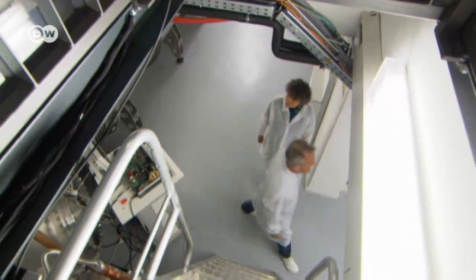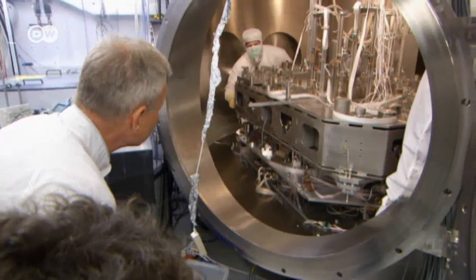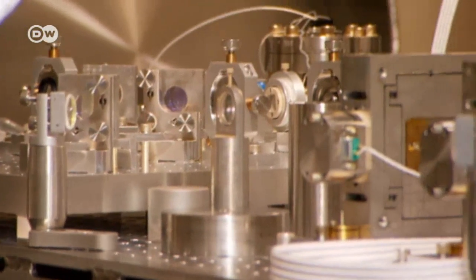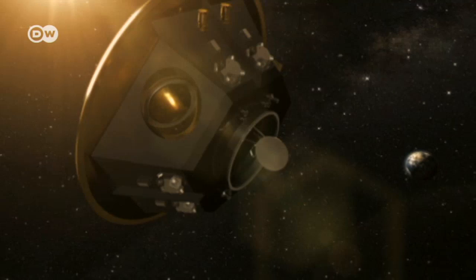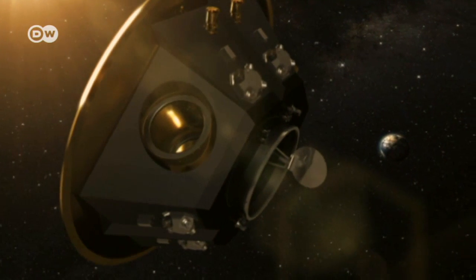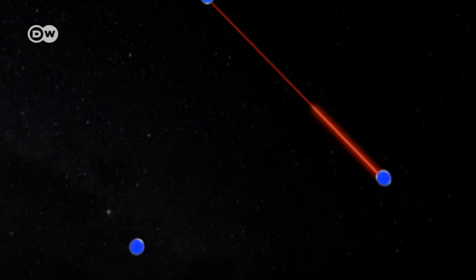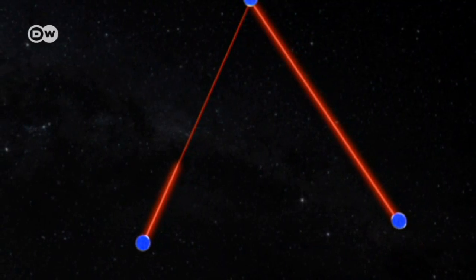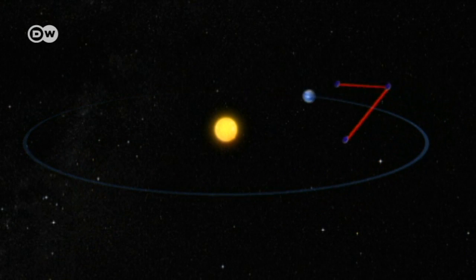And one day, gravitational waves may tell us even more about the structure of the universe. More than 99% of the universe is pitch black, say the physicists. So researchers are building even more sensitive detectors to probe these vast, dark spaces. One new project involves three satellites that would transmit laser beams to each other over millions of kilometers in space and precisely monitor the interference between them. Dantzmann says this giant setup would help detect gravitational waves more easily.